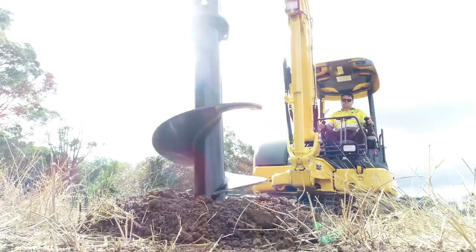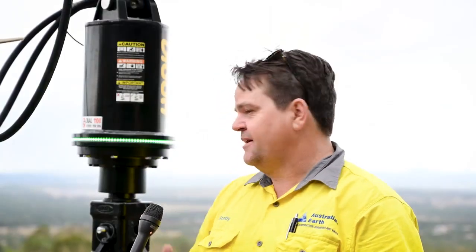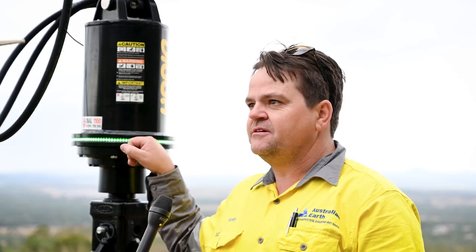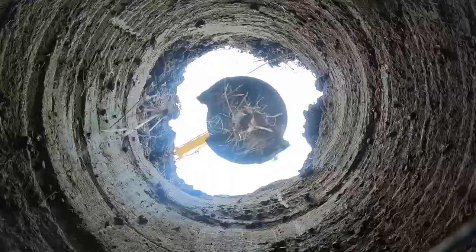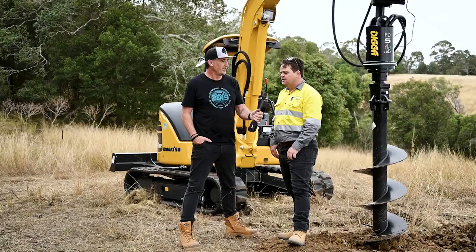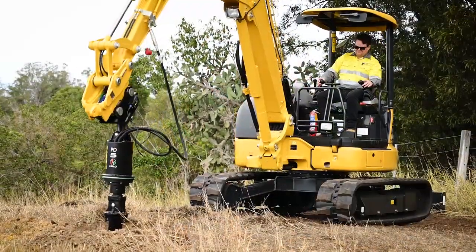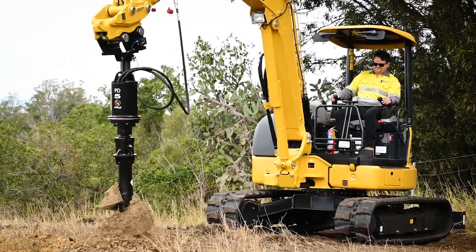Jamie: Scotty, you looked like you had some fun out there - how did she feel? Scotty: Super impressive, super impressive productivity. I didn't have to jump out of the cab, I didn't have to check alignment - it was just chase the green and keep living the dream, banging holes. There's some basalt floaters in this area and it felt them, we pulled it out, and just kept on motoring.